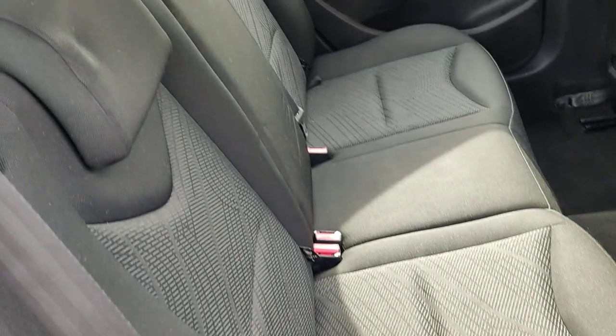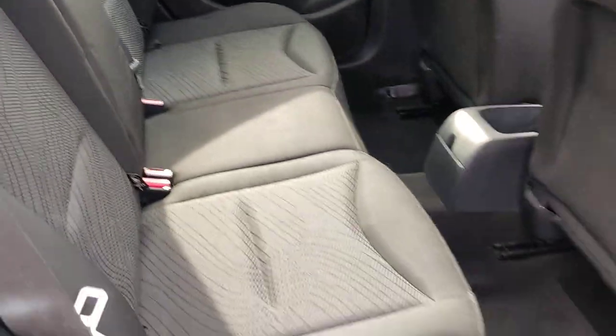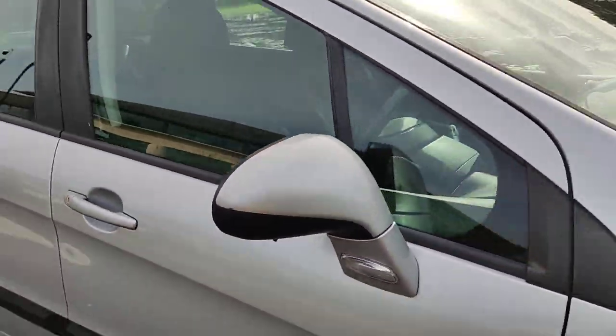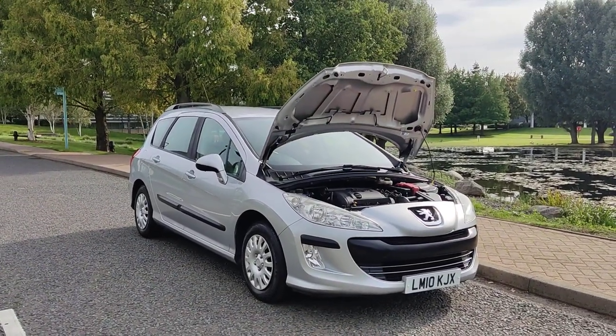This has hardly ever been used by the looks of it. Very clean flooring, ceiling, rear parcel shelf — a very, very clean car.